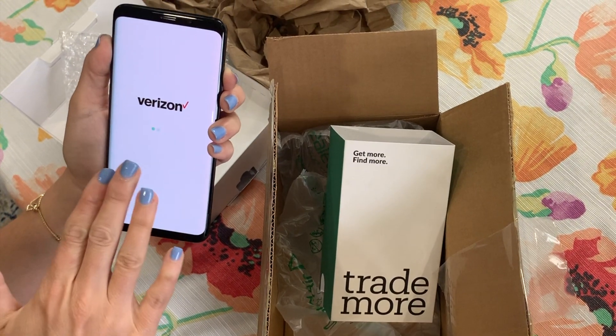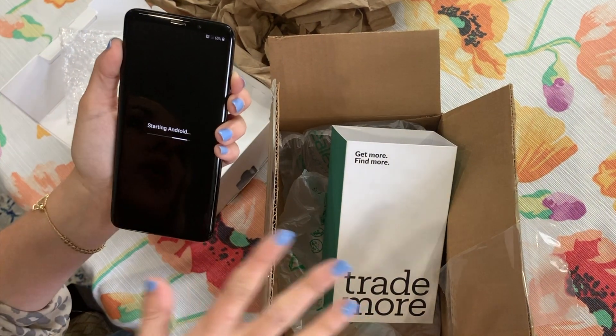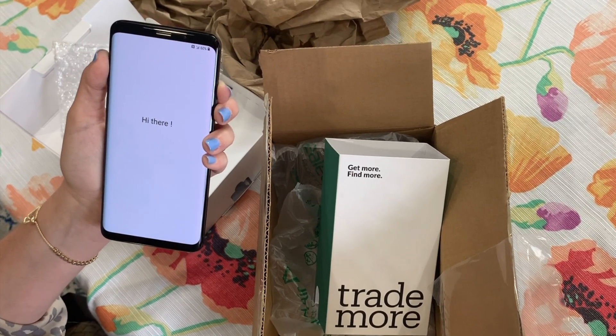When I chose my phone, it actually asked me what carrier I was using, so you can go ahead and tell them which carrier you're working with. You can also get one unlocked if you'd like as well.